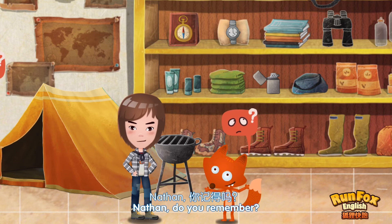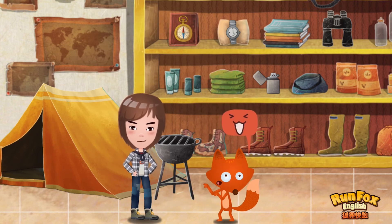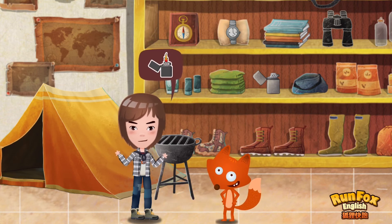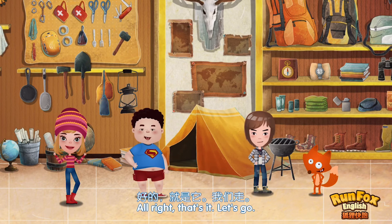Nathan, do you remember? Yeah. We need a lighter. Can you see it? Yes. Great! A lighter! Lighter! Awesome! Alright, that's it. Let's go.